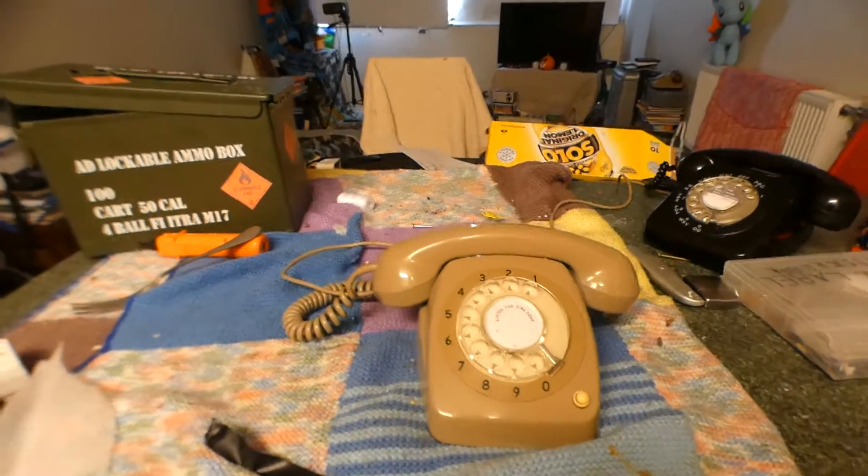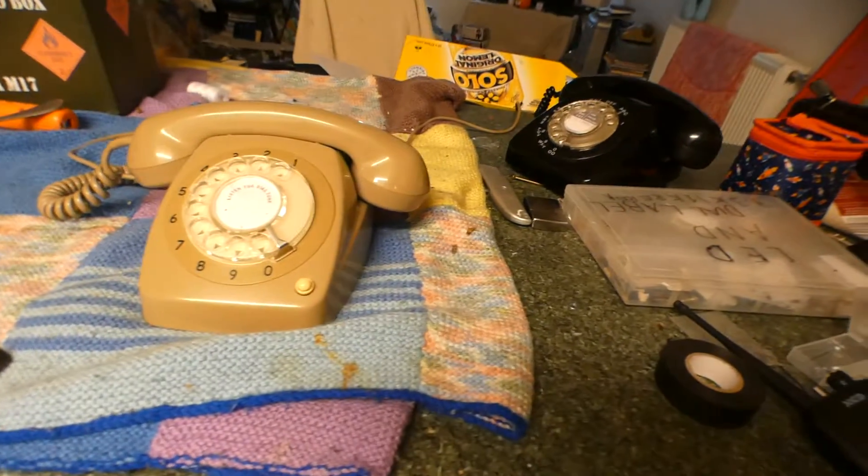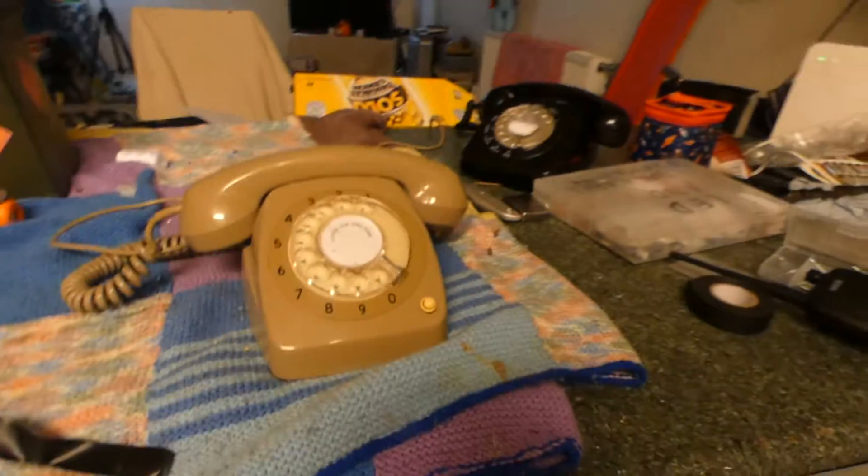We didn't have our own dial for these phones. These dials were important. We had our own dial 12. This phone is fully working.